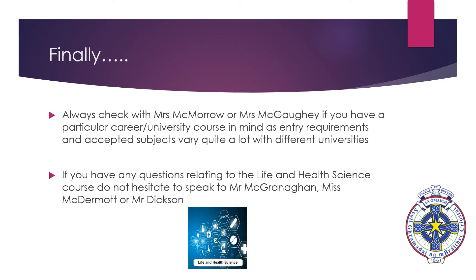If you have a particular career or university course in mind, please check with Mrs. McMorrow or Mrs. McGahey, as entry requirements and accepted subjects can vary quite a lot. If you have any questions relating to the Life and Health Science course, please speak to Mr. McGrinahan, Ms. McDermott or myself, Mr. Dixon. Thank you for listening.